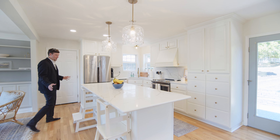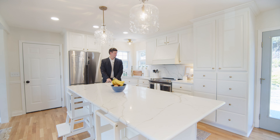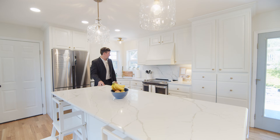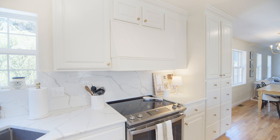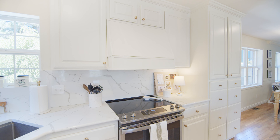Continuing on into this beautiful kitchen. Love the quartz countertops and this island here. You got stainless steel appliances. This white hood — that's a really cool feature. Nice pantry space.